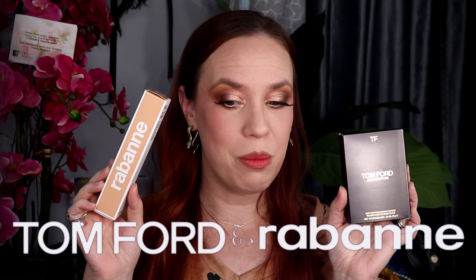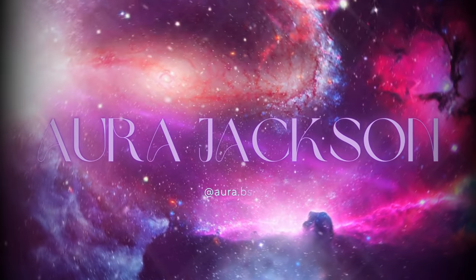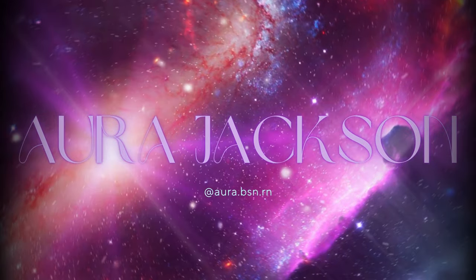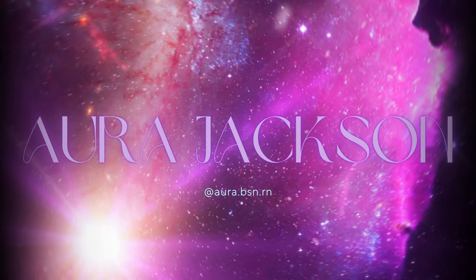I picked up Tom Ford's new Architecture Soft Matte Blurring Powder and the new Rabanne foundation. I've been stalking Ulta for the new Rabanne foundation, and the second that this launched and was available on Ulta, I picked it up immediately.